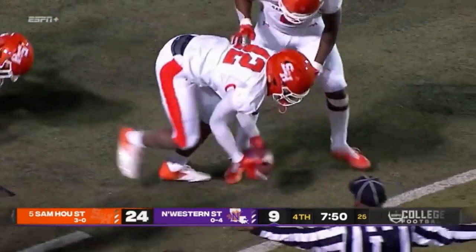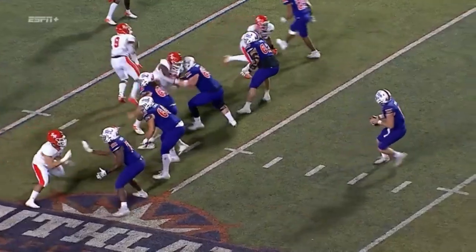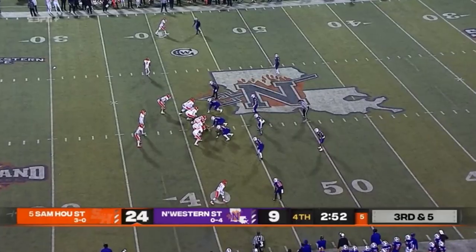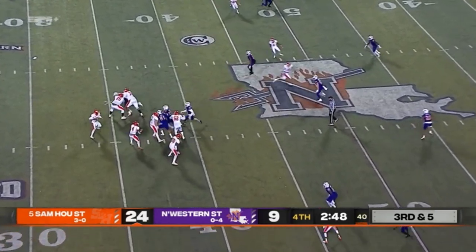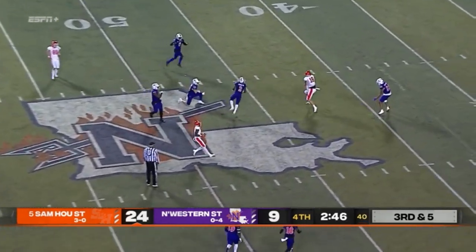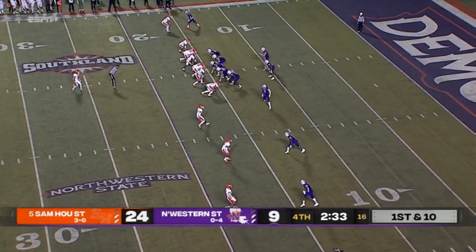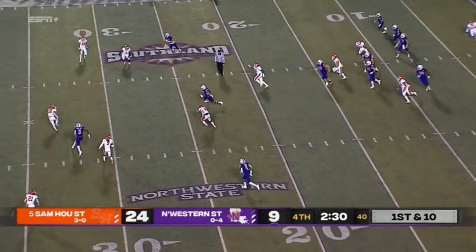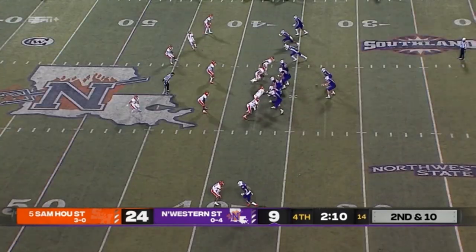Marquise Bridges gives it away — the Bearcats rip it back from the Demons. For this football team, you strive, you do things and you go down, you try to make something happen. Sam Houston is looking to move on to the WAC conference following this. Schmidt throws over the middle and it nearly went into traffic — incomplete. Northwestern State tries for some kind of big return on this one for Rivers.